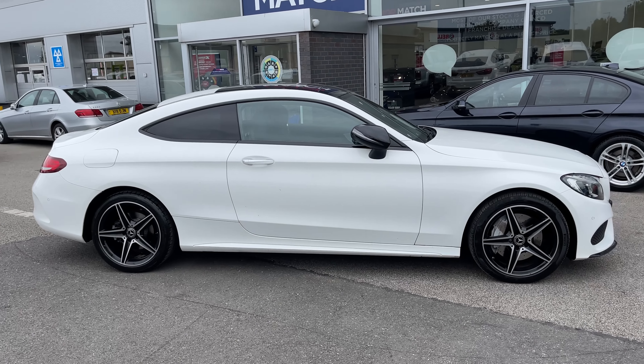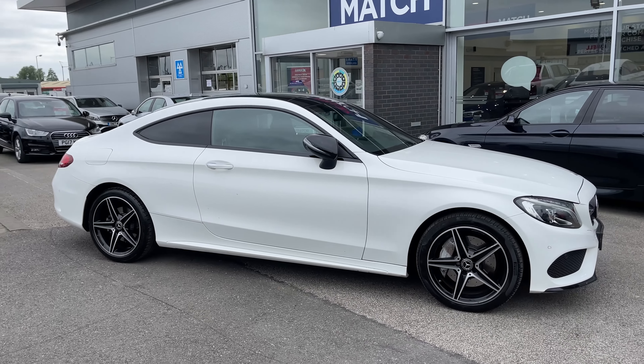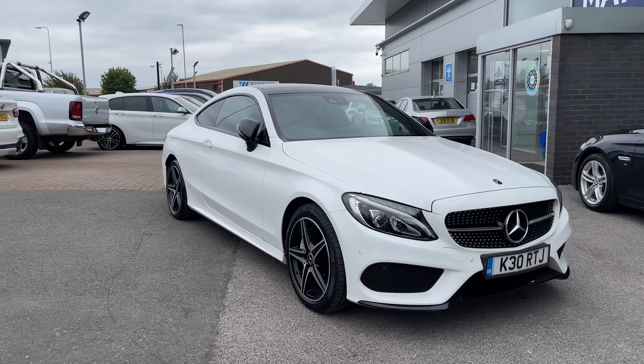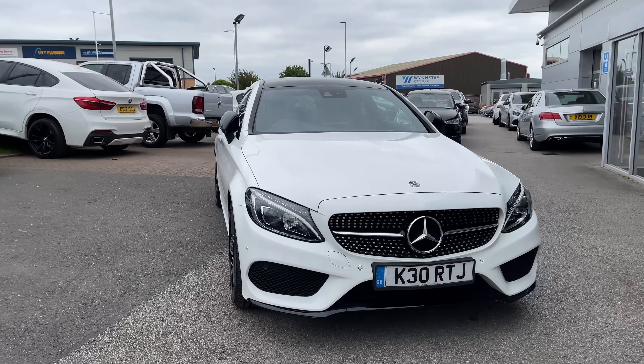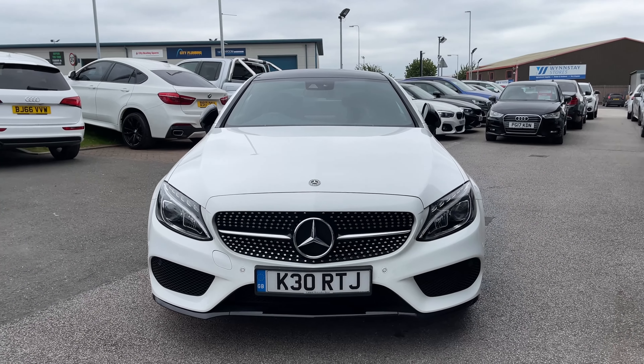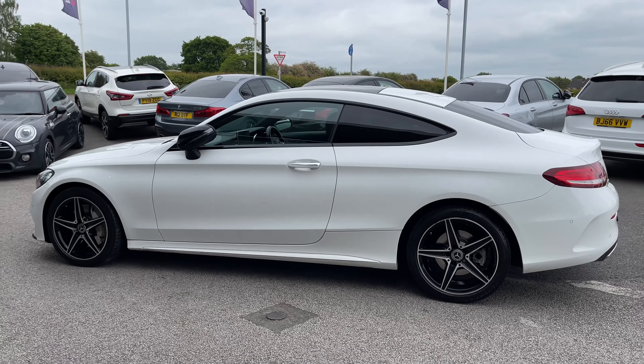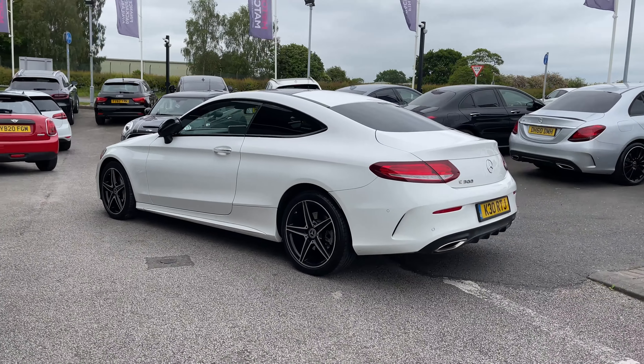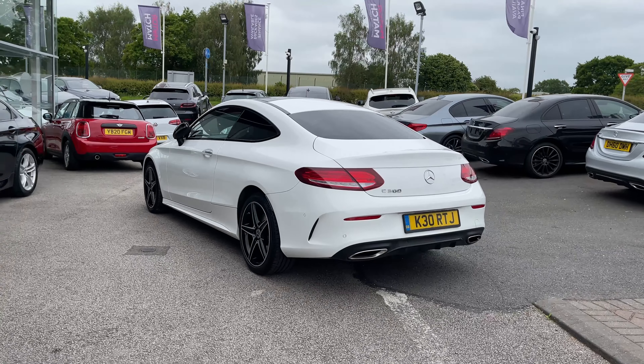Hi, I'm Oliver from Motor Match Stafford and today we're going to be taking a look around this approved used vehicle. Let's take a look at this beautiful Mercedes-Benz C-Class C300 AMG Line Premium Plus. The vehicle features a 2.0-litre petrol engine and an automatic gearbox. This Mercedes-Benz is finished in the stunning white exterior colouring.